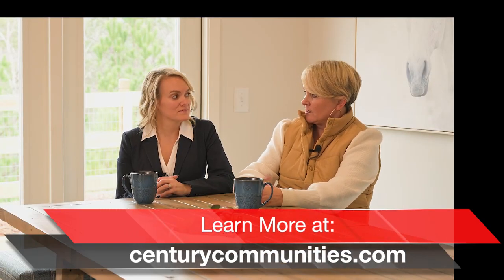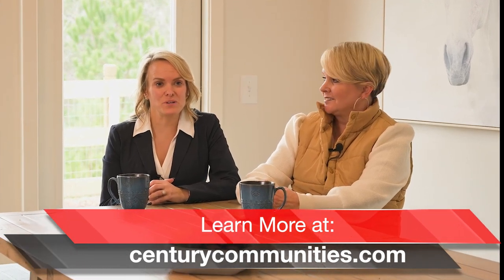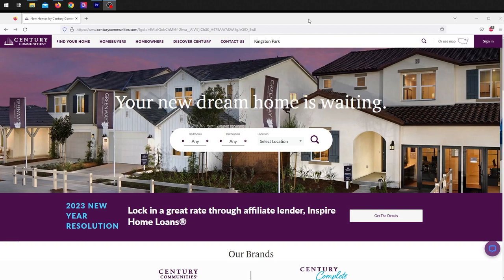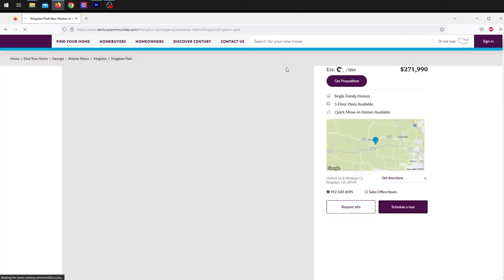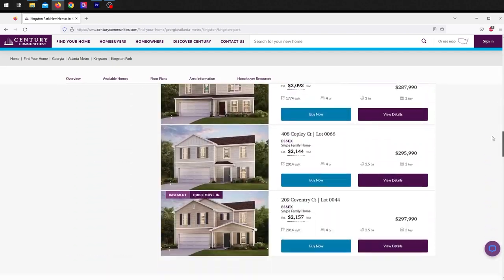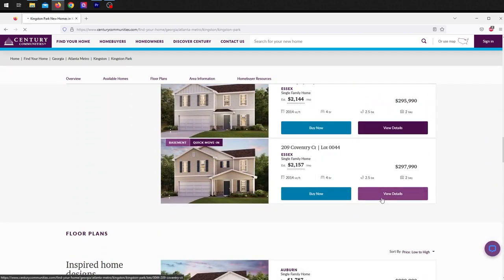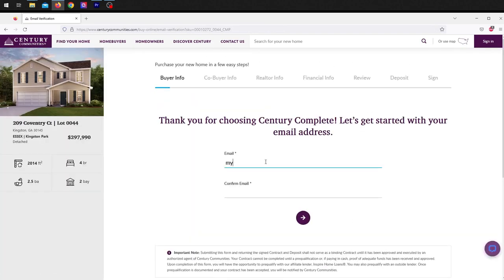So tell me how, if somebody is interested in Kingston Park, how they can find you. It's simple. Just go to our website, centurycommunities.com. Search for Kingston Park and you'll be able to see everything that we're offering — our current floor plans and our new phase when that comes. The best part is we have transparent pricing, and you can actually buy a home from the comfort of your couch. You click a buy now button and it gets the process started for you.